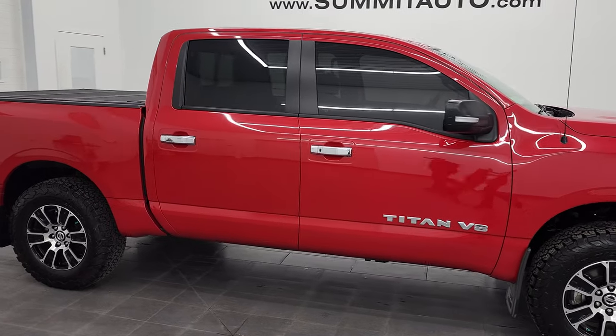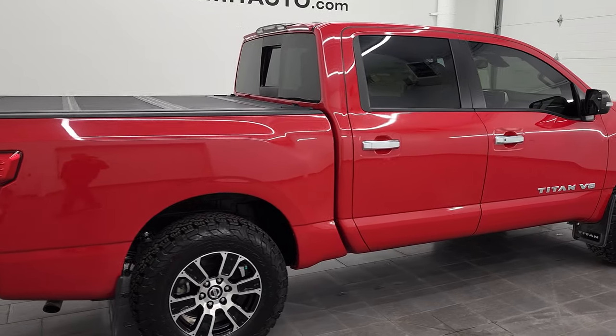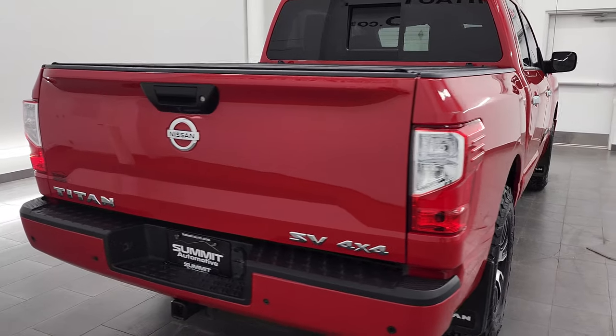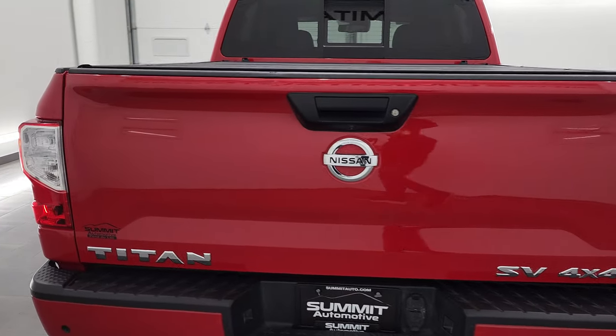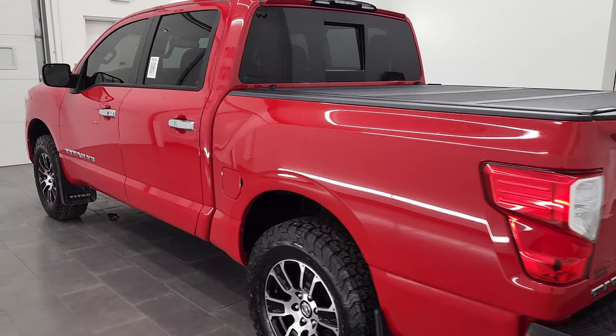Hey, this is Brett and this 2020 Nissan Titan SV Crew Cab Short Box is stock number 13515Z. I am here at Summit Automotive in Fond du Lac, Wisconsin — your new and used light duty truck headquarters.